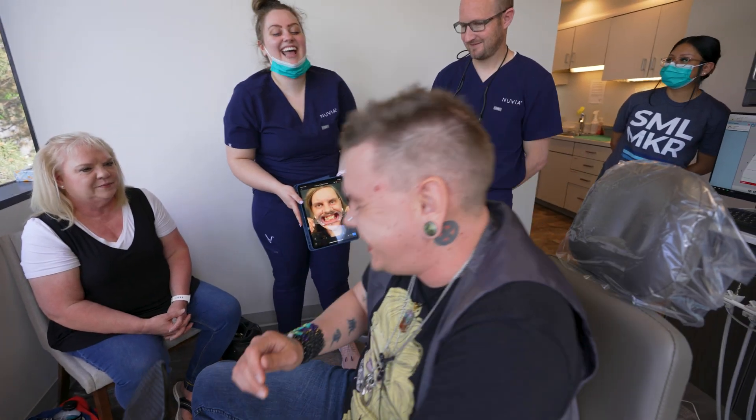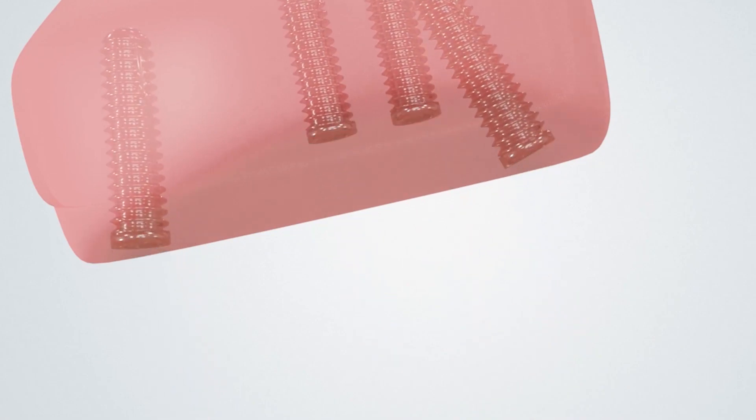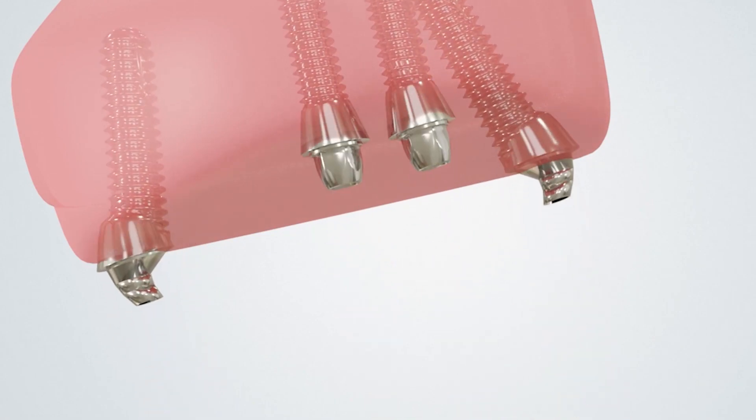These permanent teeth are much stronger than temporary teeth. This provides a stable foundation for your implants to heal, and eliminates multiple visits, saving time.